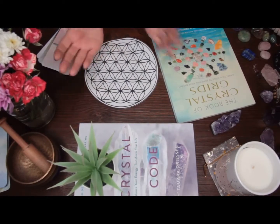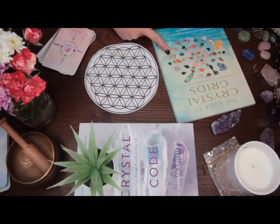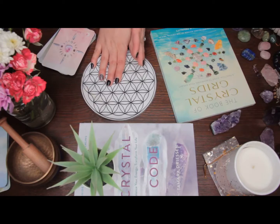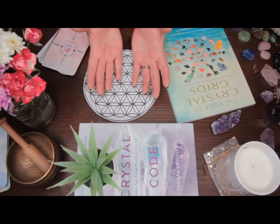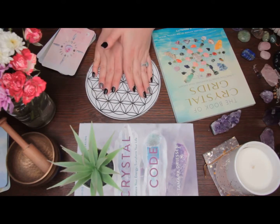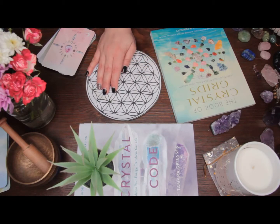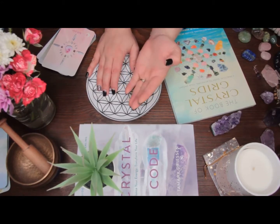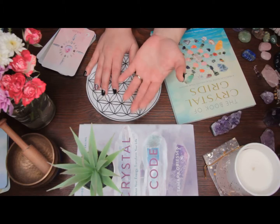Hello and welcome to another crystal video! Today we're going to talk about crystal grids, which is a really fun tool to help magnify the power of crystals to help with various aspects of your life. Crystal grids — imagine them as being like little power generators that are pumping positive, specific, focused energy into your environment constantly so that you can manifest quicker whatever you're looking for.